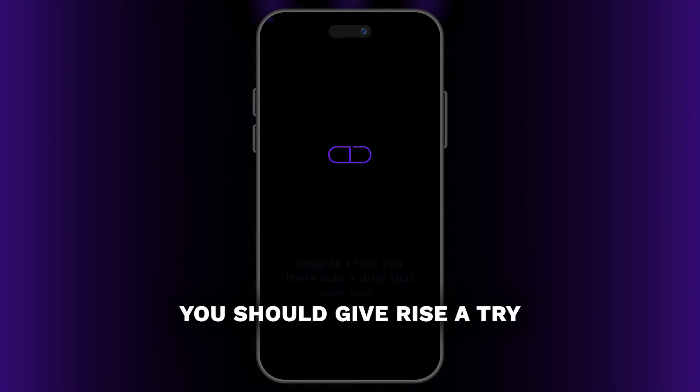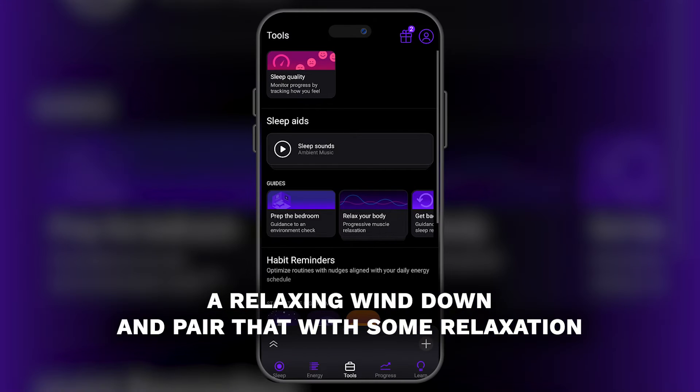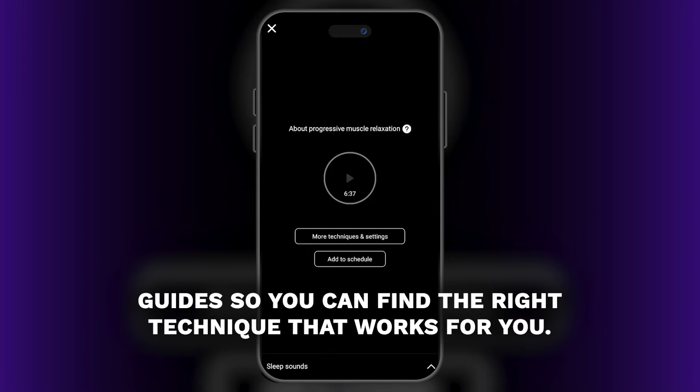If this just feels overwhelming, you should give Rise a try. It's in the app stores and you can try it for free. We're going to start with helping you organize a relaxing wind-down and pair that with some relaxation guides so you can find the right technique that works for you.